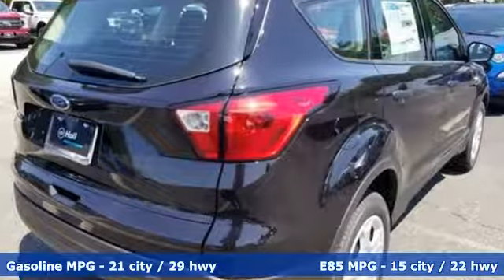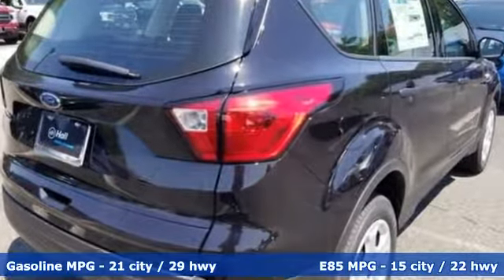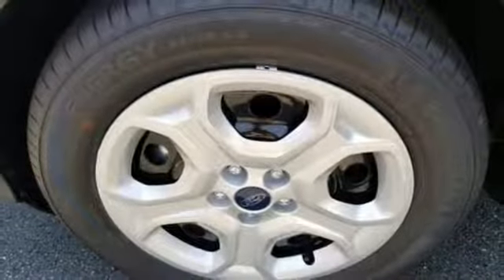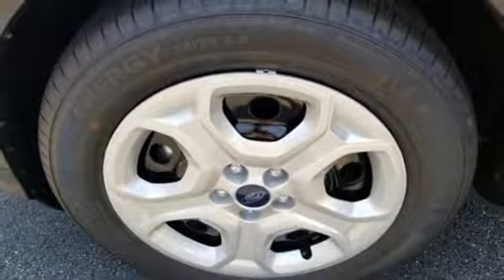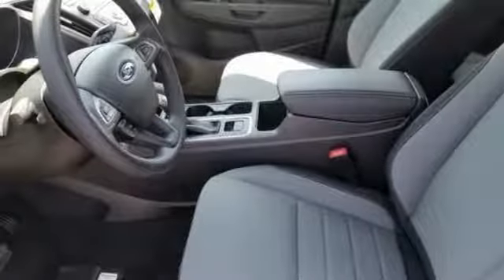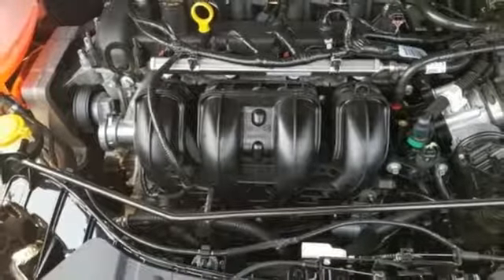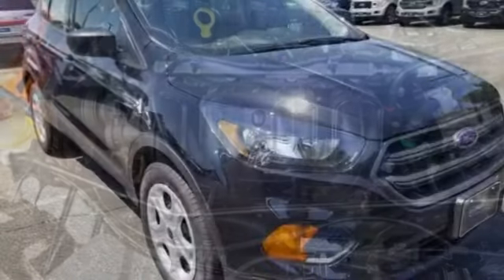It's well equipped with the features you need: streaming audio, wireless phone connectivity, manual tilting steering column, 312 volt power outlets, manual telescoping steering column, automatic transmission, active grill shutters, gas pressurized shocks, and inline four cylinder engine.